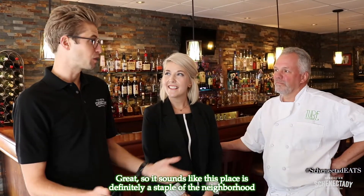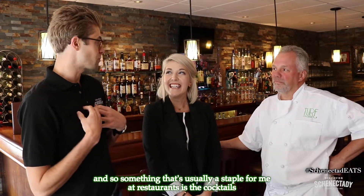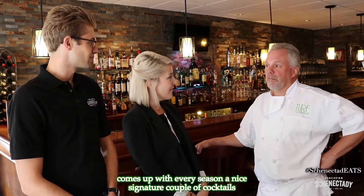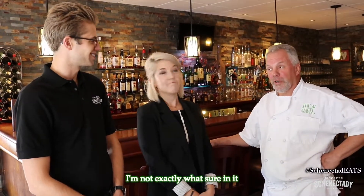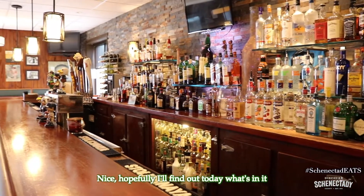It sounds like this place is definitely a staple of the neighborhood, and something that's usually a staple for me at restaurants is the cocktail. So can you tell us a little bit about the cocktail menu? Our lead bartender Jeff comes up with a couple of nice signature cocktails every season. Right now he's running something called the Boathouse Punch — I'm not exactly sure what's in it, but people really like it. Hopefully I'll find out today what's in it!